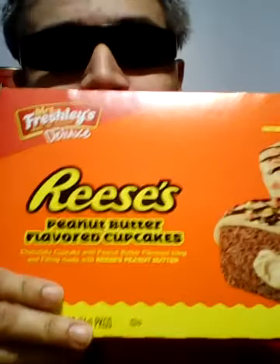Welcome to J-Dude's Review. Today I'm going to be reviewing Reese's Peanut Butter Cupcakes.